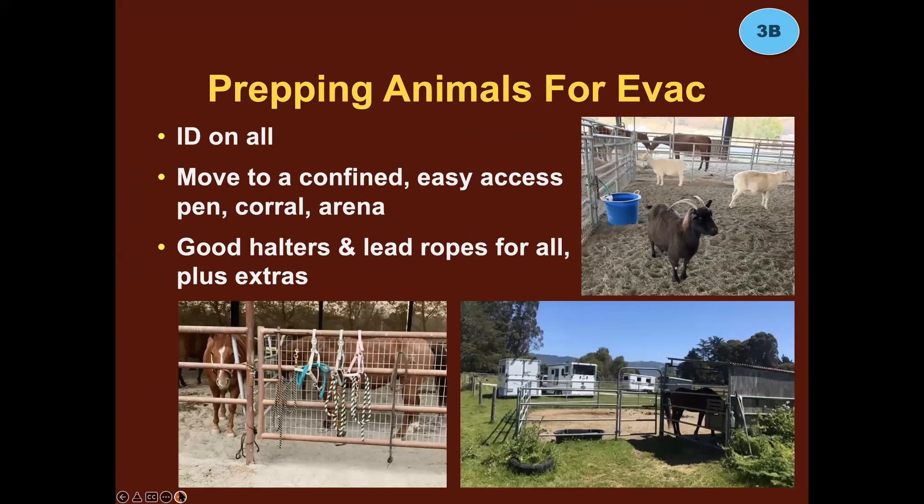Prepping your animals for evacuation: ID on everybody, including visible ID even if they're microchipped — and get your equines microchipped. Move them to a confined, easy-access pen, corral, or arena during the weather advisory, so when it's time to load you don't have to waste time going out and catching them. That's really important — if something happens quickly, it becomes even more important.